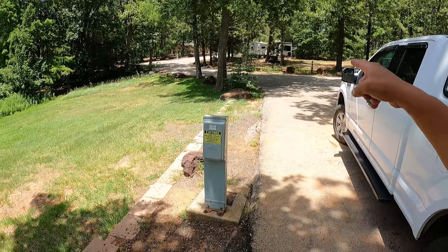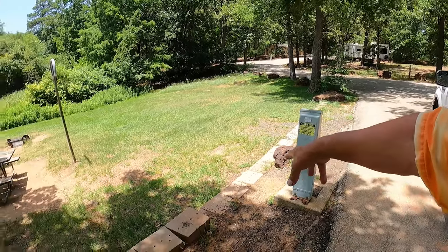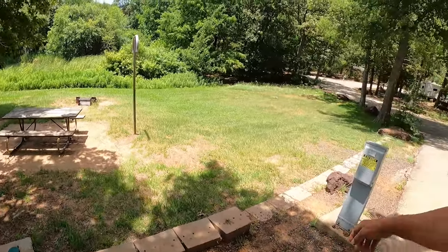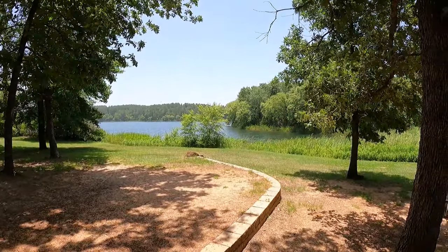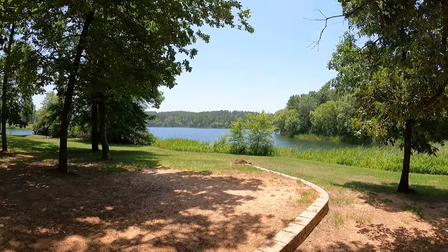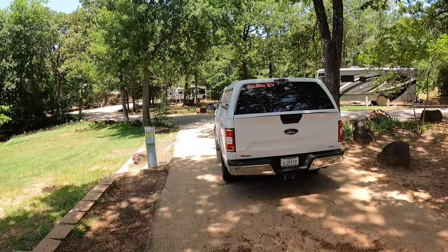If you have a big coach that's going to be kind of a pain, but we are 30 and 50 amp, water and sewer. The restroom is just right there and not too far to walk. Best of all, we have a beautiful lake view - how gorgeous is that? And a nice breeze coming off the water. It's not nearly as miserable as I was expecting this afternoon; it's hot but it's pleasant.